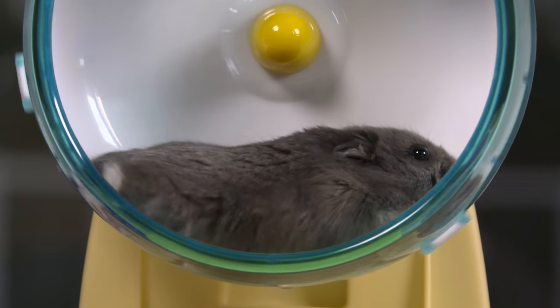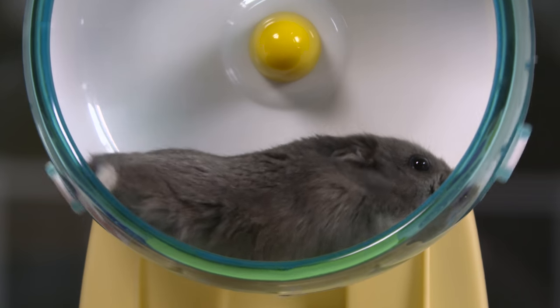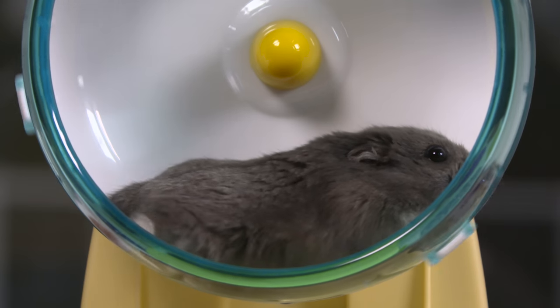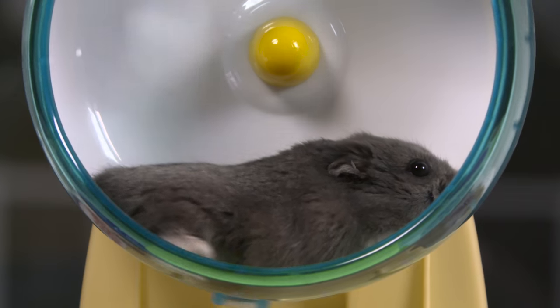Now let's not forget about Little Porkchop. Her methods are a little different. She gets uneasy outside of her cage. Hamsters tend to drop low to the ground when they're unsure about their surroundings. It makes them less noticeable to predators, and they also have scent glands on their bellies that help them remember where they've been and find their way back home.